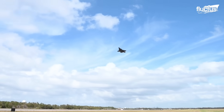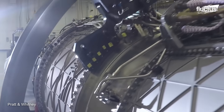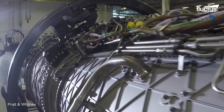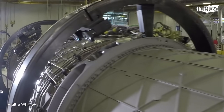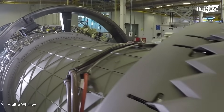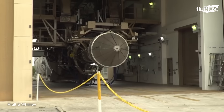In order to improve the F-35's range, thrust, and fuel efficiency, the team created a demonstrator engine with turbine and compressor technologies. This engine saw extensive testing in one of Pratt & Whitney's many hush house facilities.